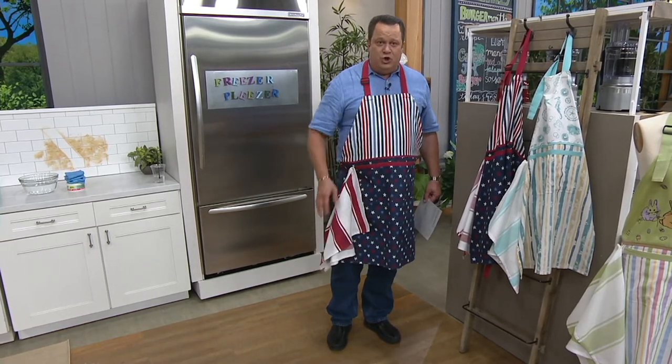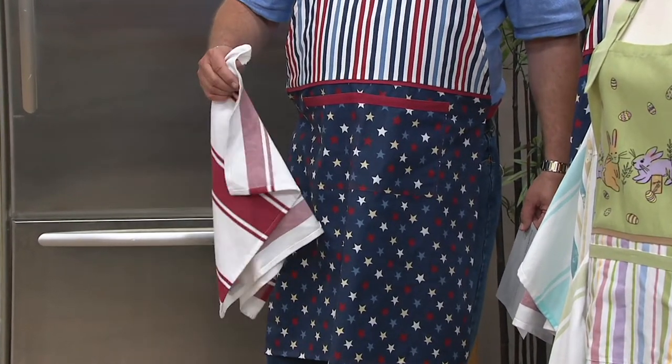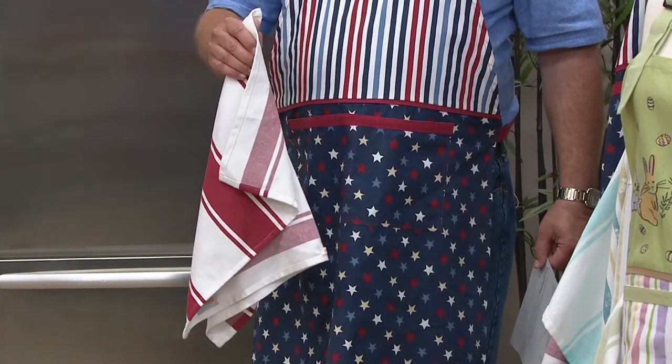This cloth joins my apron thanks to a magnet — this is a magnet — so you pop that right back on and you have a great way to wipe your hands.